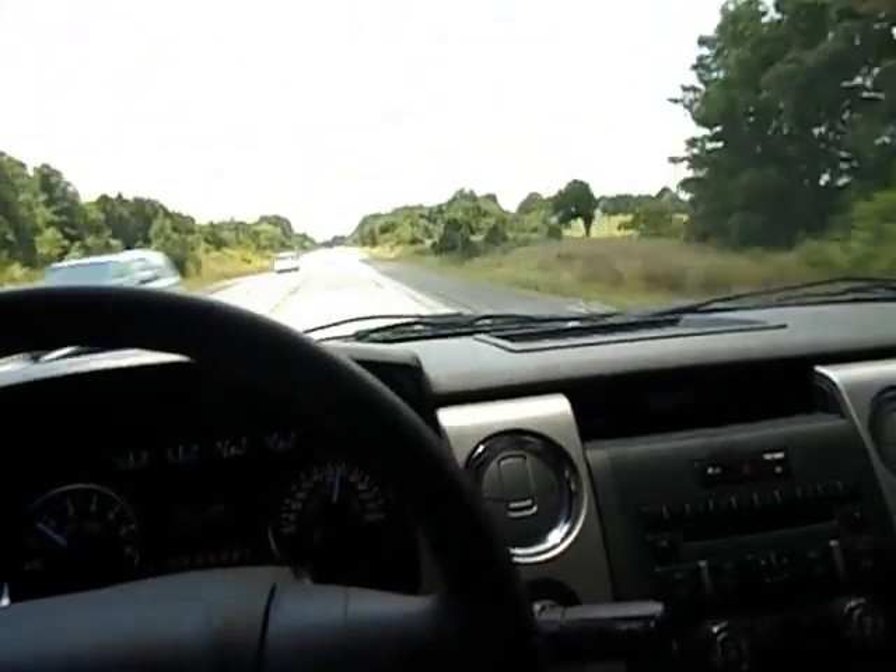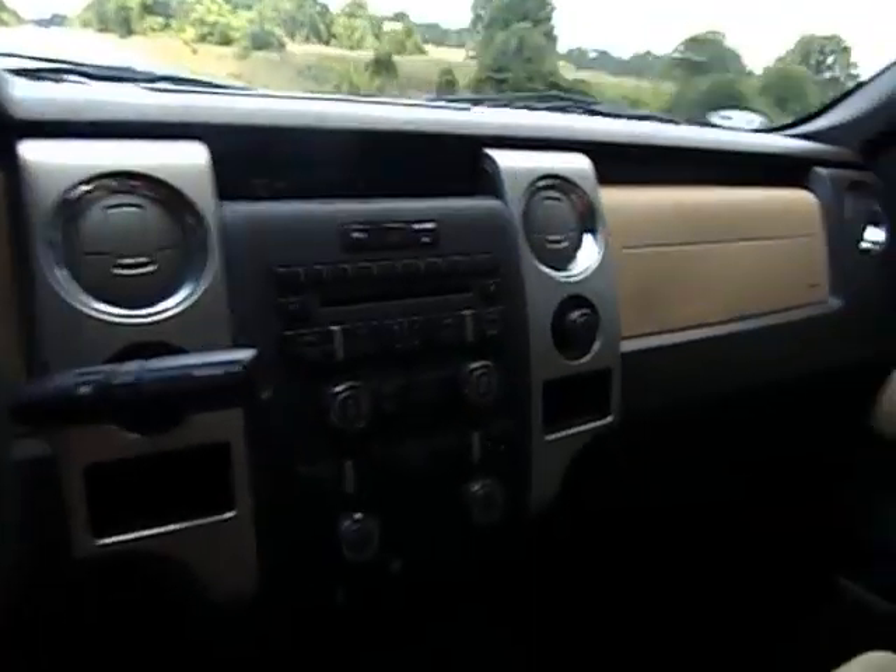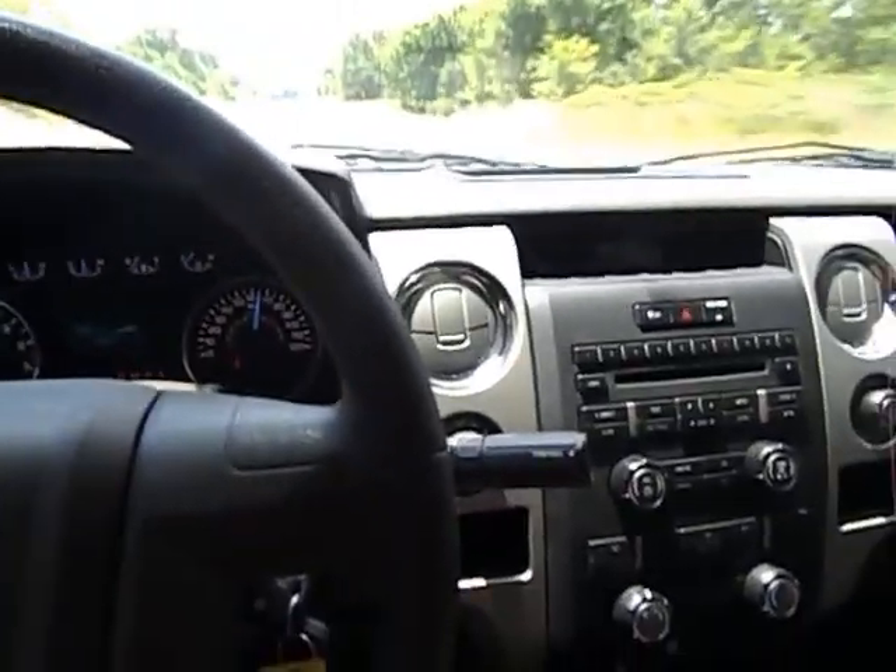You can find this truck listed at midwaypowersports.com, where you'll find many other boats, RVs, trucks, and stuff like that.